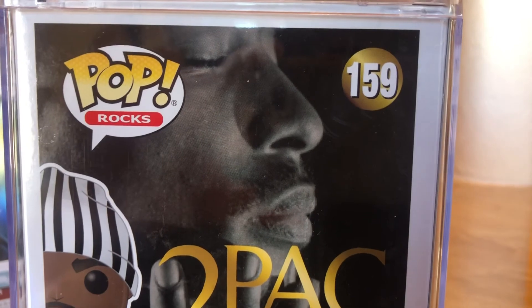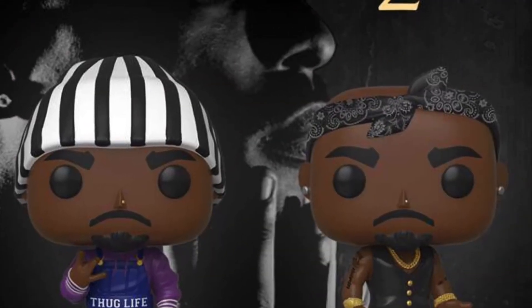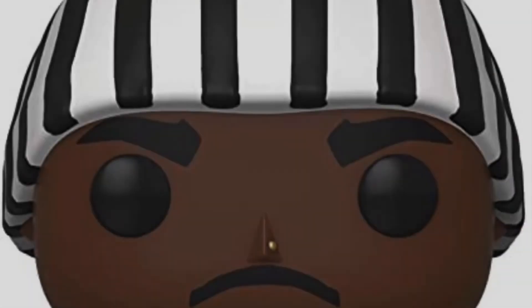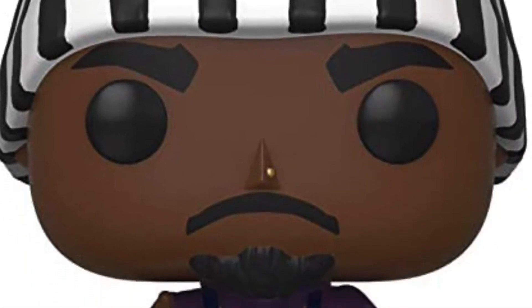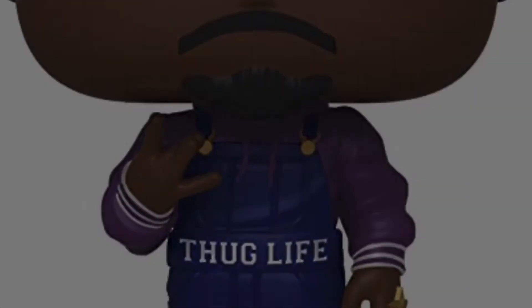Out of all the pops, this is probably my favorite because this is the greatest rapper of all time and my favorite rapper of all time. Lupe's right there with him, but Tupac, man, this thing is awesome. This is a Fry's exclusive — you might be able to find it online, maybe not. I went back to see if they had any more, and I think I grabbed the last two. I always buy two Funko Pops.